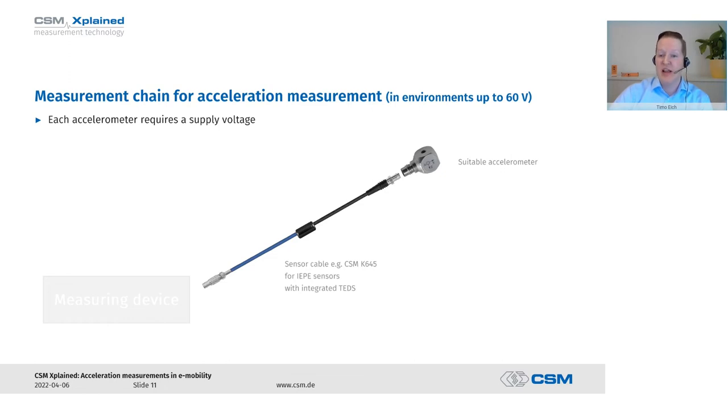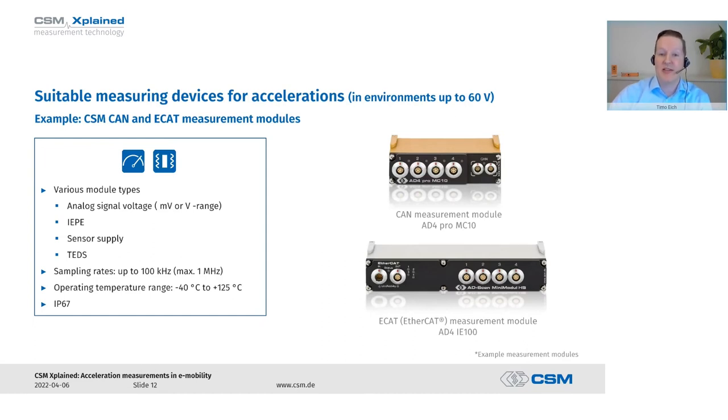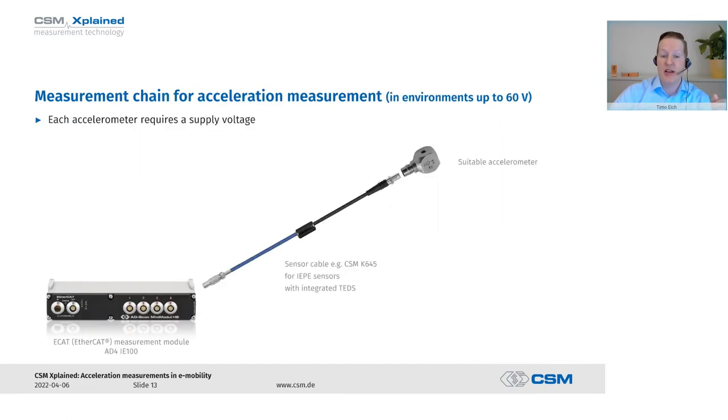Let's take a quick look at an entire measurement chain. For a suitable acceleration sensor in standard environments up to 60 volts, we have a signal cable — here for IEPE sensors, some examples from CSM. To measure accelerations in environments up to 60 volts, CAN-bus based measuring devices are only suitable for very slow accelerations. If we want to go faster, we have our EtherCAT-based 84i X series, which provides the needed fine measuring ranges and also the corresponding sensor supply. Those devices manage sampling rates of up to 100 kHz, and some up to 1 MHz, and are very robust for use in road testing.